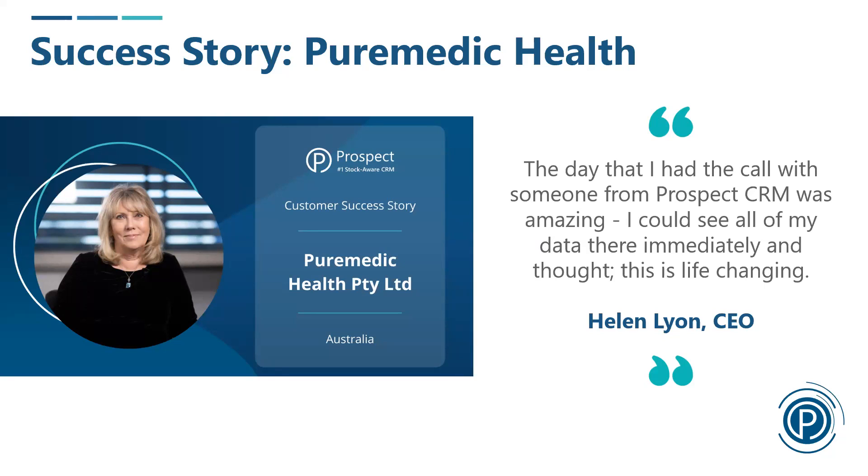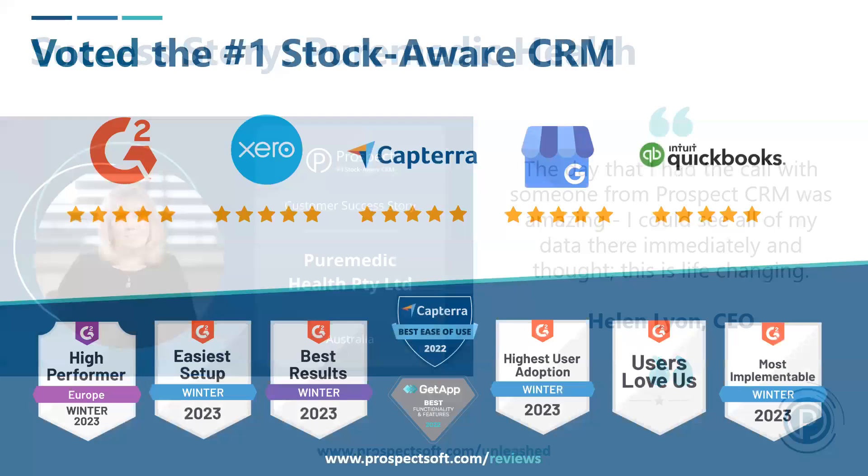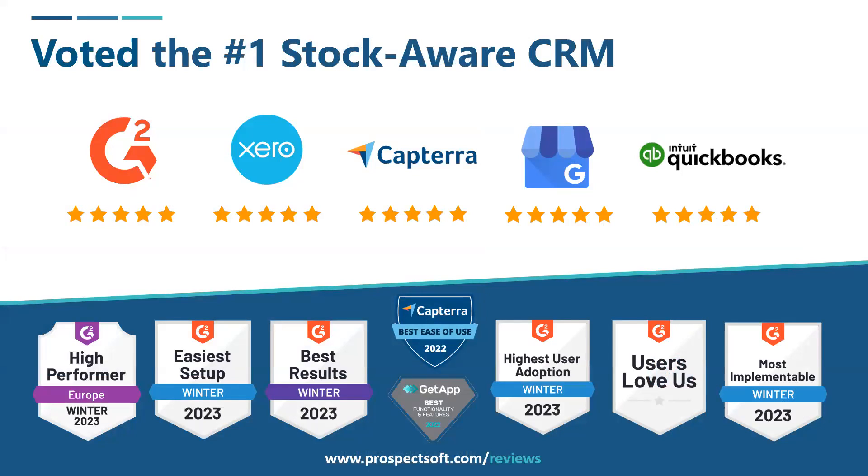Today I'll show a demonstration connected to a fictitious Unleashed system called Coffee and Bean — a company that sells coffee and beans to coffee shops — so you can see all the touch points between Prospect CRM and Unleashed. Across review sites like G2, the Xero App Store, Capterra, Google, and QuickBooks, we consistently receive five-star reviews and software awards for best ease of use, highest user adoption, and so on. We're a niche system built specifically for Unleashed-type customers.